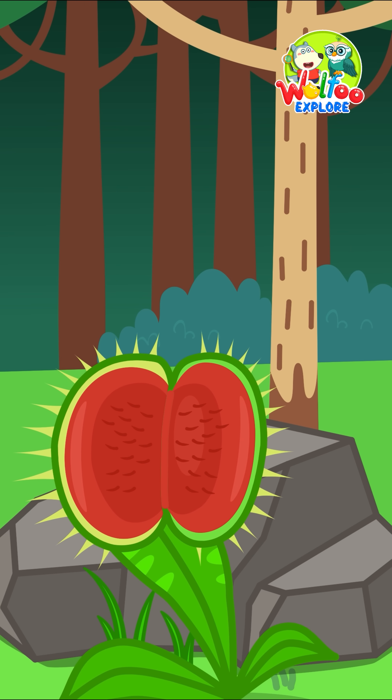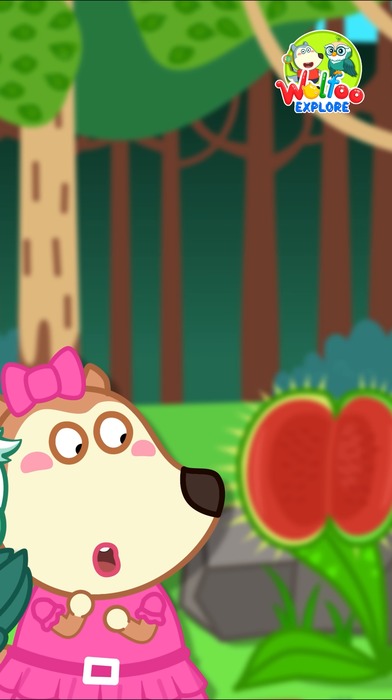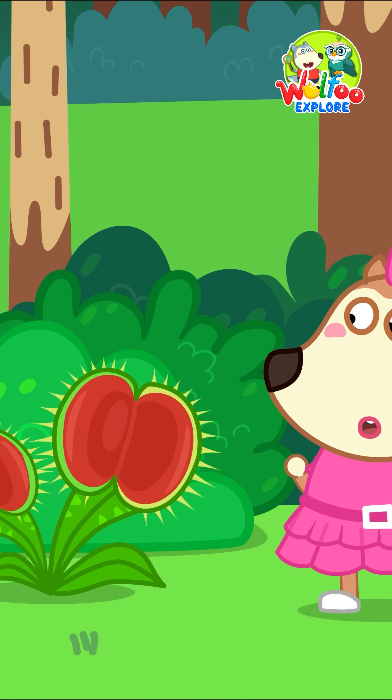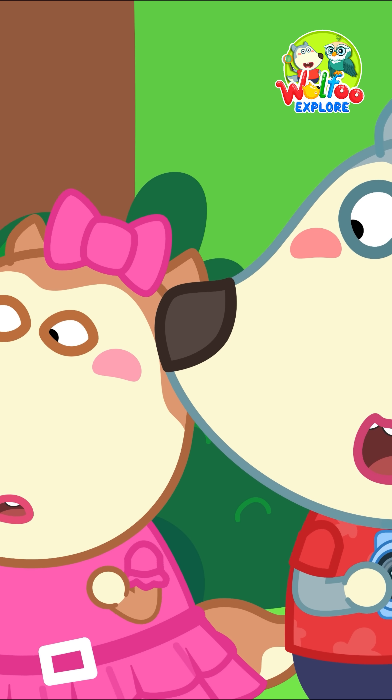It might look scary, but the Venus flytrap only eats tiny bugs, not people! Besides the Venus flytrap, did you know there are around 700 kinds of carnivorous plants in the world?